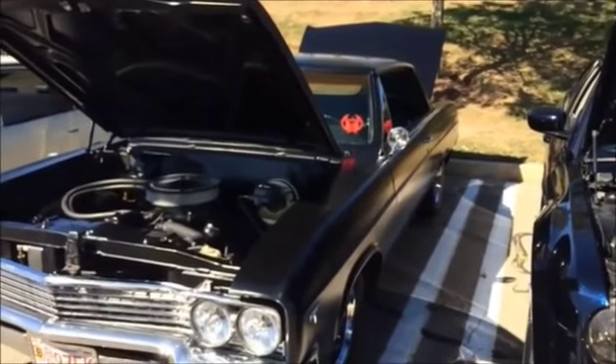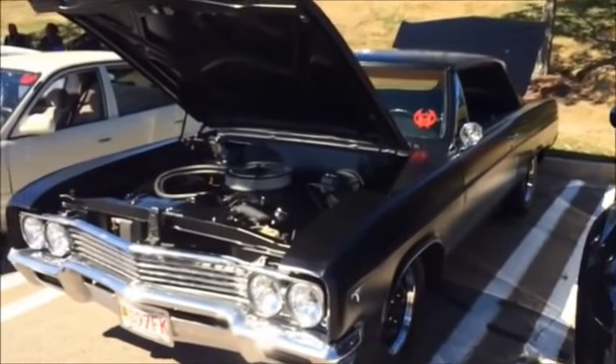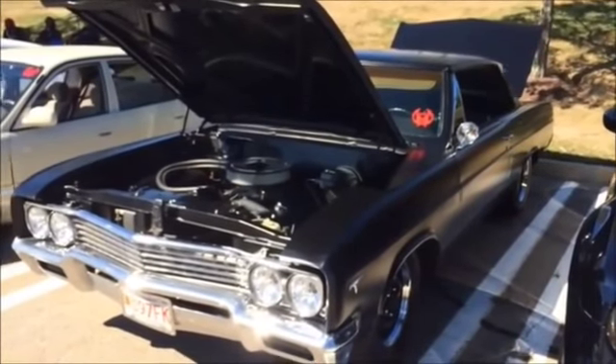What year is it? I don't know. It's got to be in the 60s, but it is a beautiful car, as you can see.